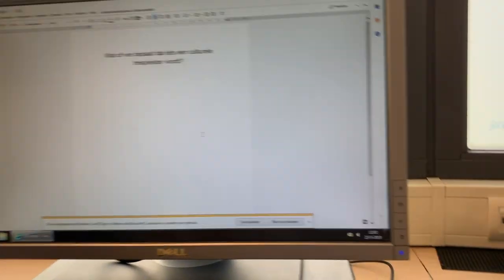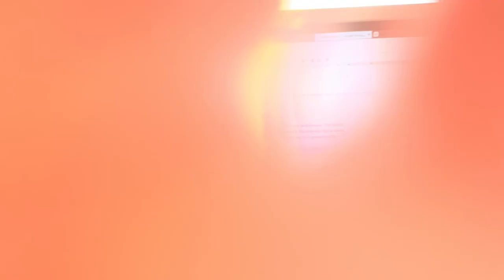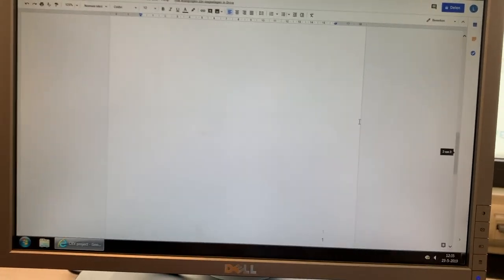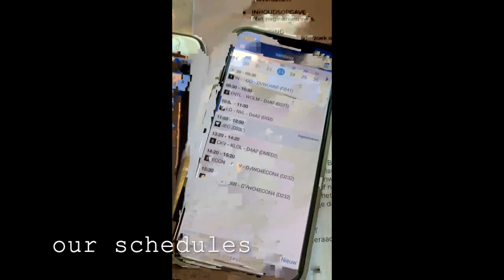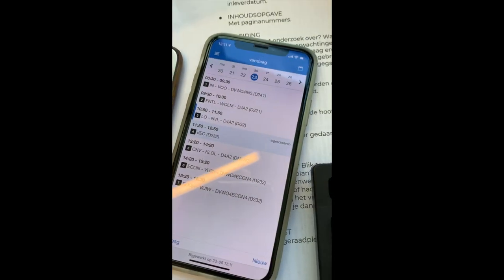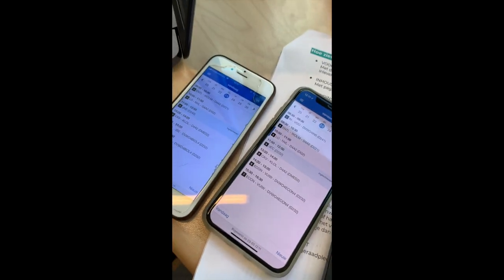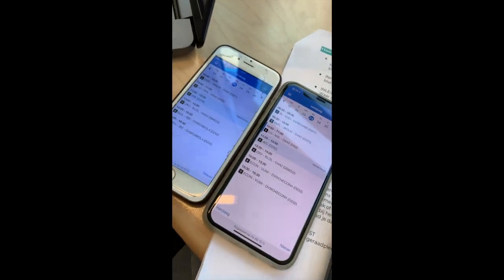This is what I did today — this is kind of what mine looks like. And this is from someone who also has biology, and then this person has economics and this person has biology. So it's different — you can choose your own subjects. And yeah, so this is what our schedules look like.